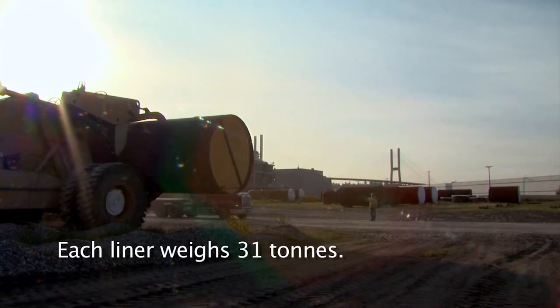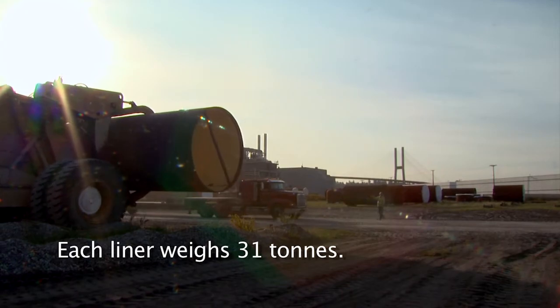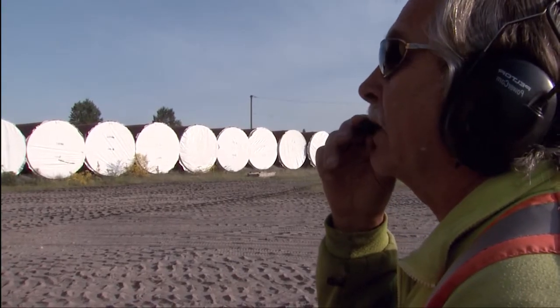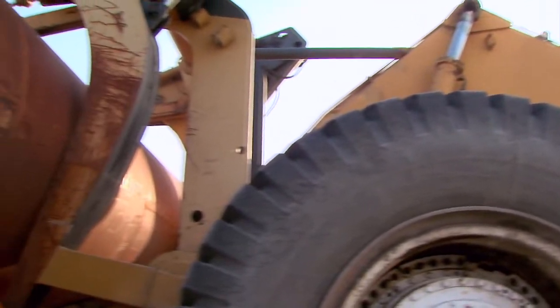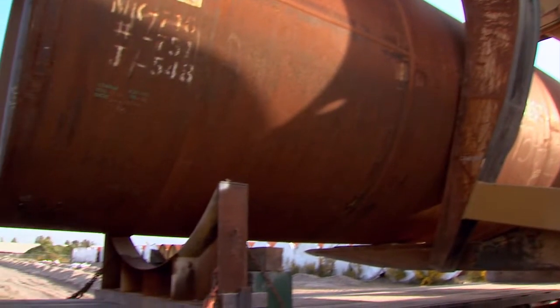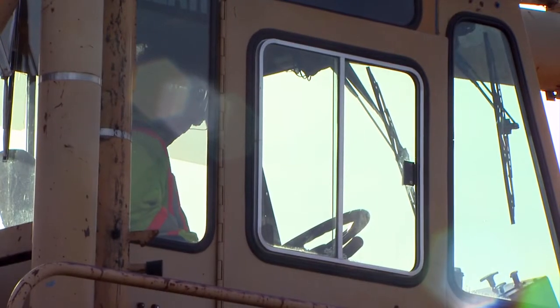Each liner weighs 31 tonnes. The main purpose of that machine is for forestry, and because of the size of our pipes, we found that it is capable to fulfil our requirements.